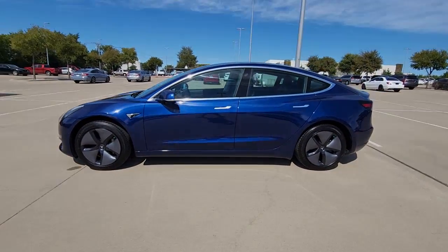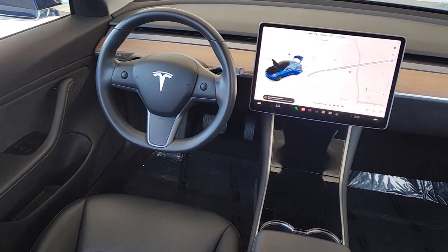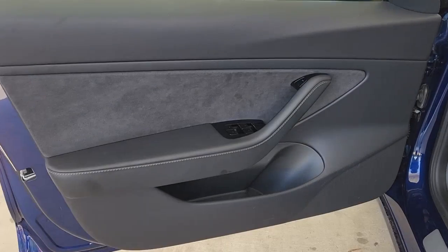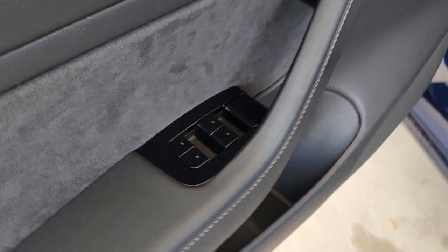These are just some of the great options this vehicle comes with: keyless entry, navigation system, heated driver's seat, woodgrain interior trim, fog lamps, premium sound system, power passenger seat, keyless start, iPod and MP3 input, and heated mirrors.